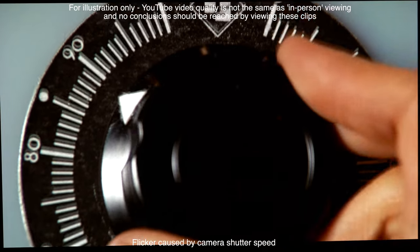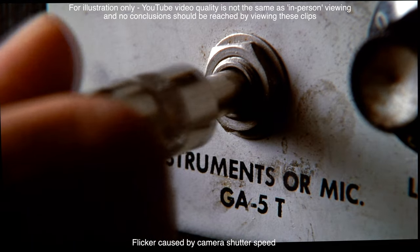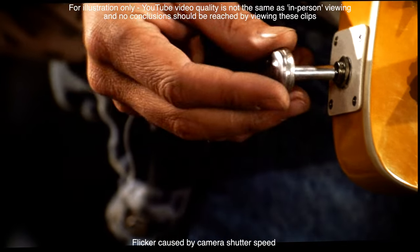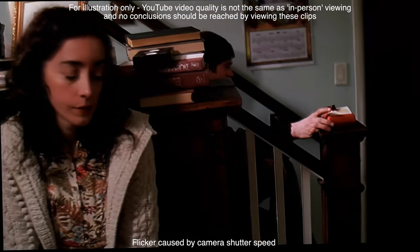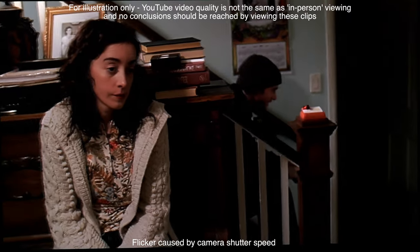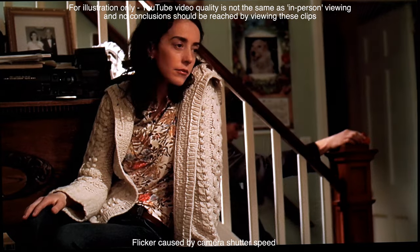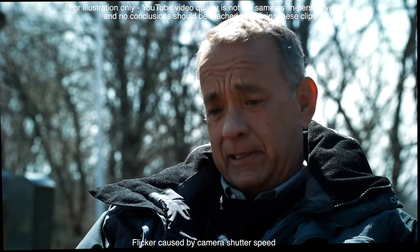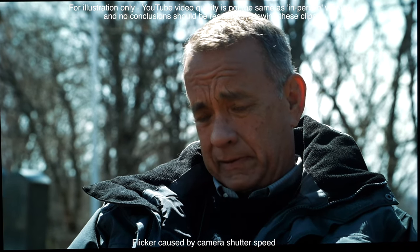Moving to HDR content, the MZ2000 looks incredibly cinematic thanks to excellent accuracy both out of the box and when calibrated. Blacks are deep with just a hint of black crush within some content, but shadow detail retrieval is excellent, adding real depth to the image. Colours are bright and natural with very good skin tones that can look a little rosy out of the box but are incredibly accurate following calibration. Dynamic range is superb as you'd expect from an OLED, and the MZ2000 works just as well in a bright room as in a dark room thanks to MLA technology.